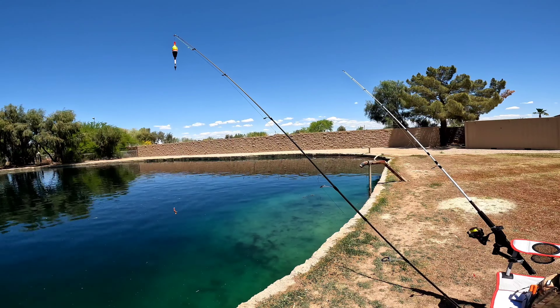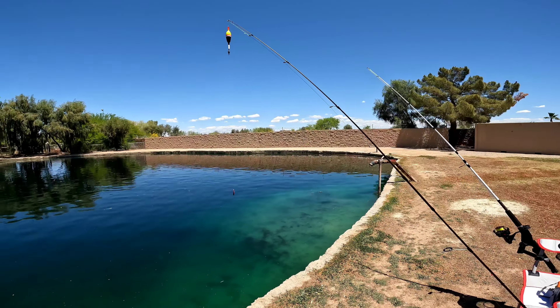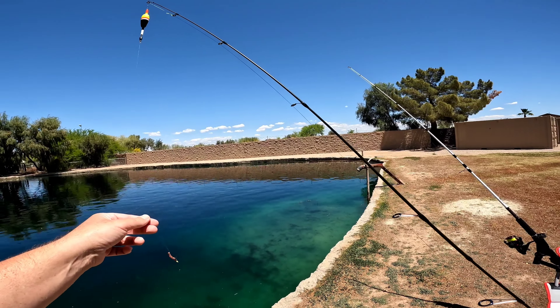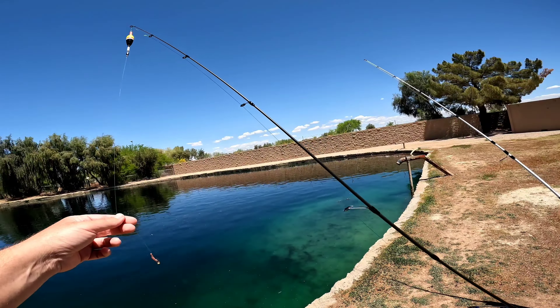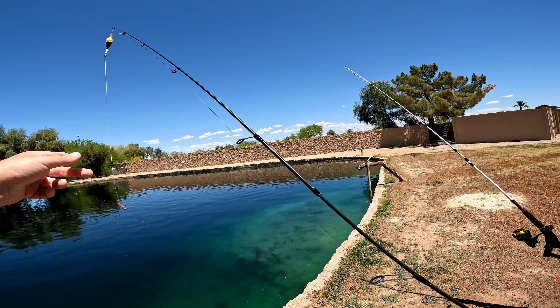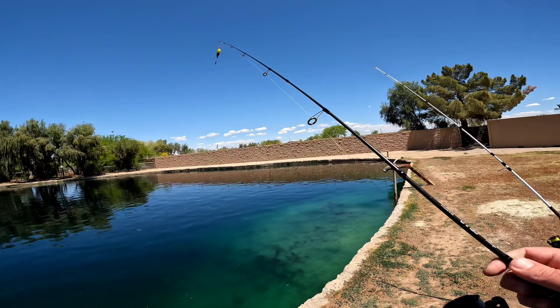I'm going to start off with my medium heavy pole loaded up with a bunch of corn on a number six bait holder, cast out where the carp usually hang out. And while I wait for action on the corn, I've loaded up my ultralight pole with a little piece of red worm on a slip bobber setup. Hopefully this will catch us bluegill, green sunfish, or possibly largemouth bass.